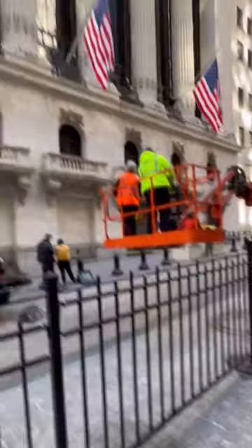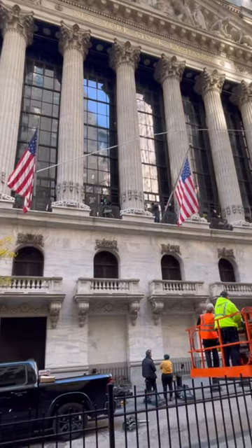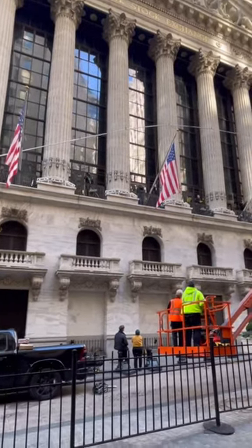Here you can see they're lowering the rigging back down after the guys were done with their inspection. It's just really cool to see the work that goes on behind the scenes to make something iconic like this happen.